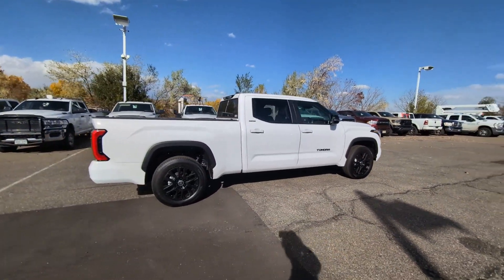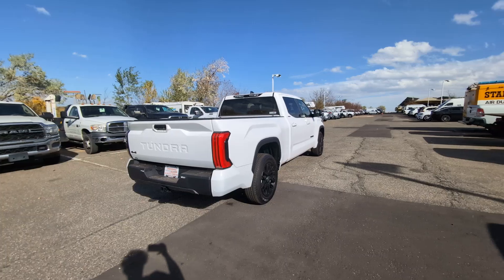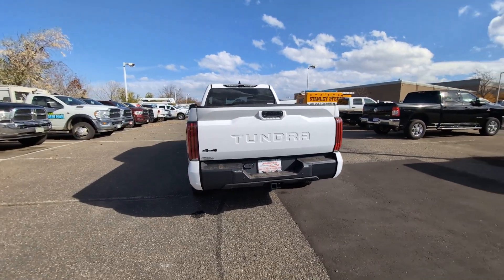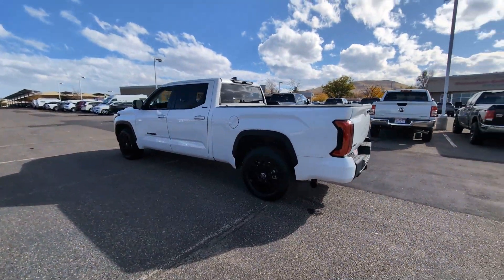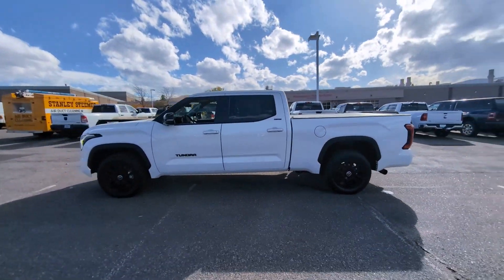These are just some of the great options this vehicle comes with: intelligent auto on-off high beams, pre-collision system, four-wheel drive, lane-keeping assist, remote engine start, adaptive cruise control, keyless start, cooled front seat, power passenger seat, and a premium sound system.